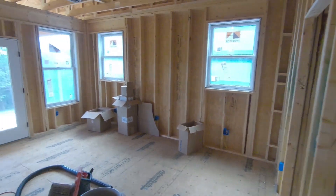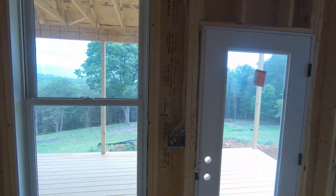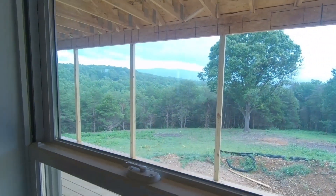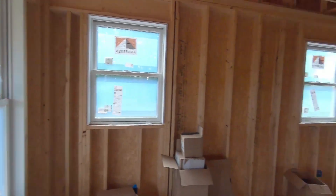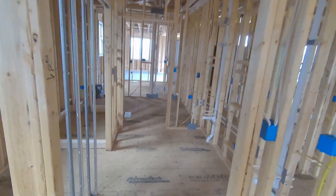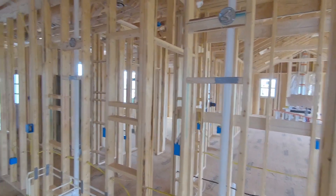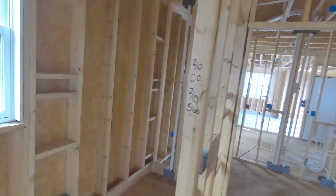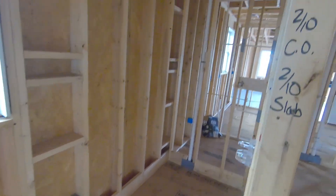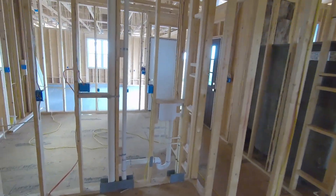This is the master bedroom, with a nice view out the window. This is the master bathroom — the vanity is going here, the shower back here, and the closet.